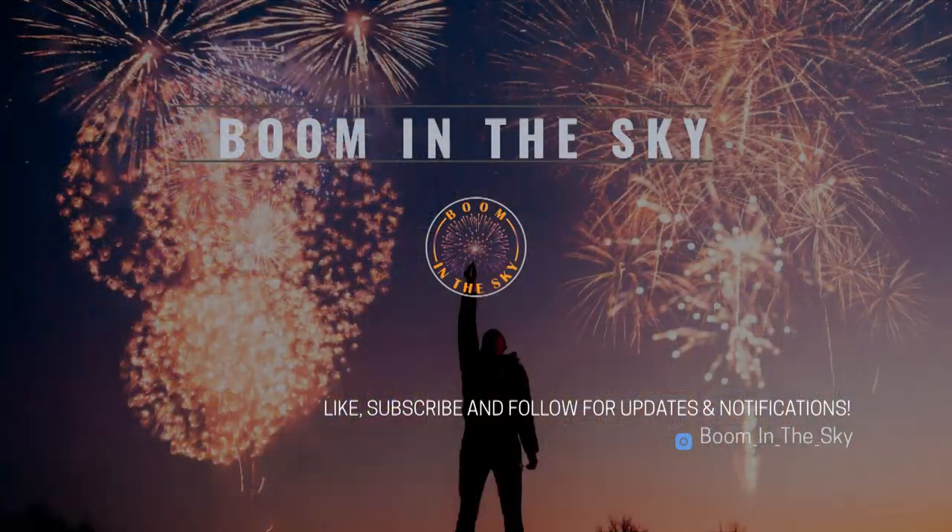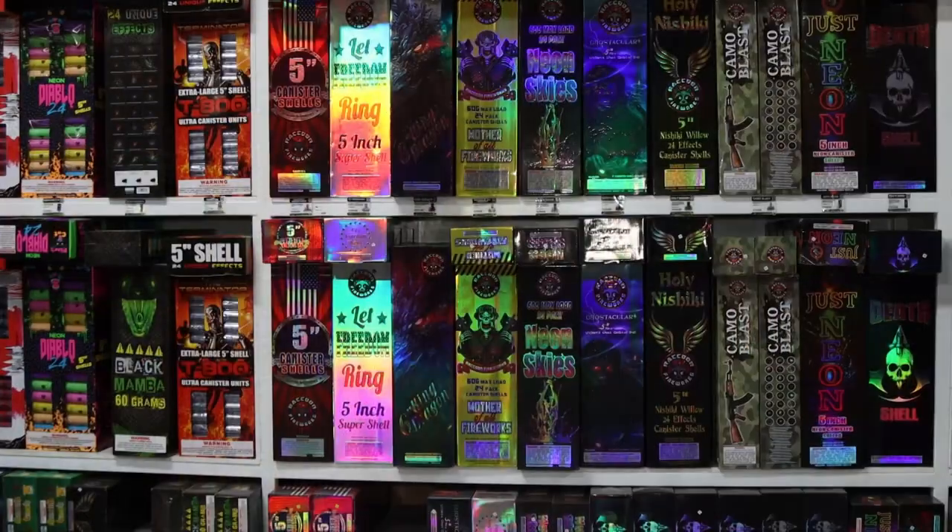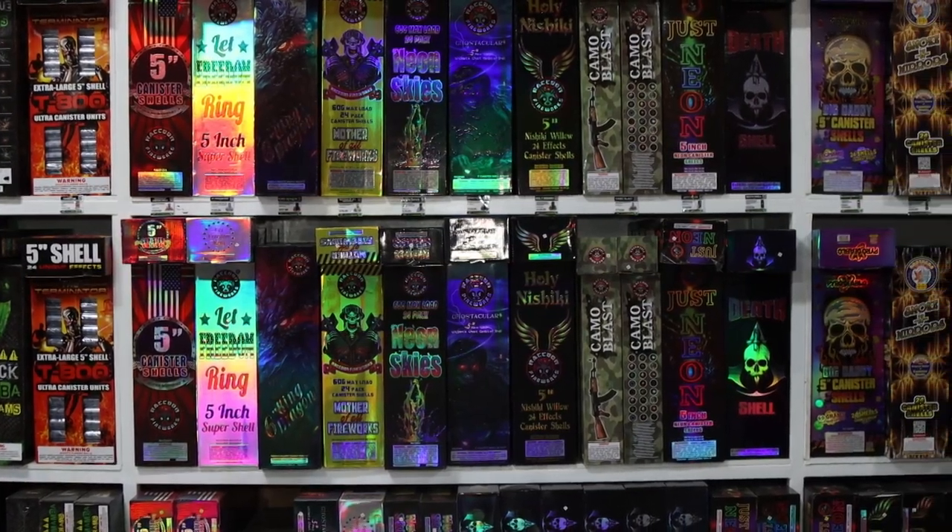Welcome back to the channel, welcome back to the vlog, welcome to Boom in the Sky. I took a special trip here to Houston, Texas and I'm at Elite Fireworks - I've never been here, and fun fact, I've actually never been to Houston. We just finished the first part of the store tour - it was a massive 30-minute tour, so I decided to cut it. This is part two of the store tour at Elite Fireworks.